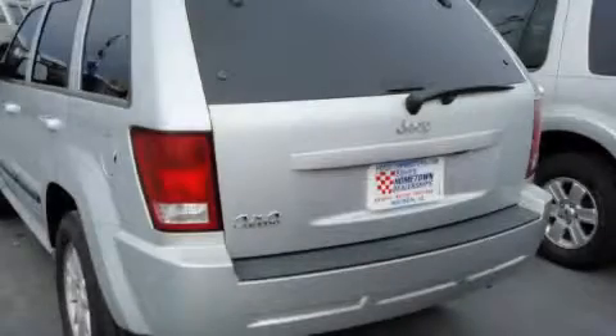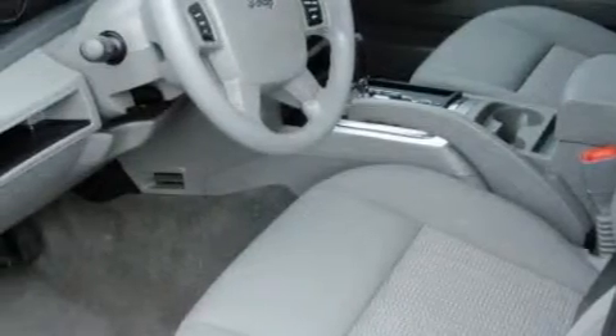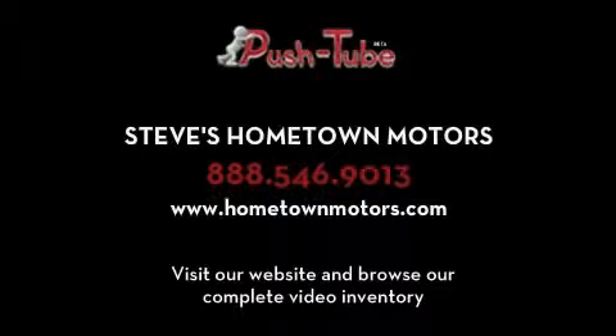The responsive six-cylinder engine connected to a smooth shifting automatic transmission makes for a great driving experience, not to mention that this Jeep qualifies for the Carfax buyback guarantee. Contact us today and schedule your opportunity to see this crossover in person. Thank you.